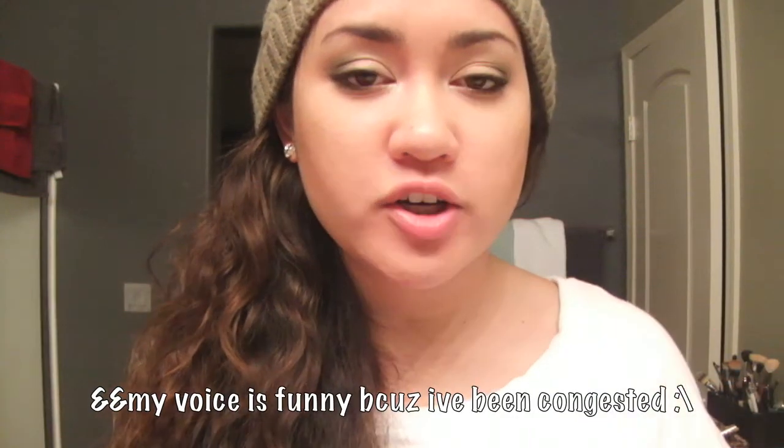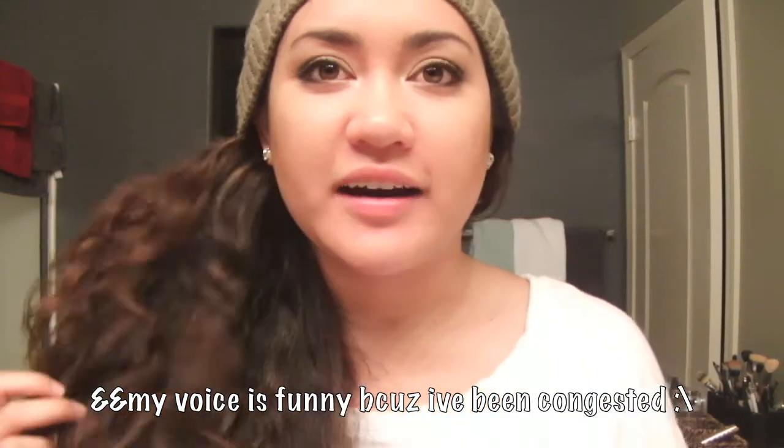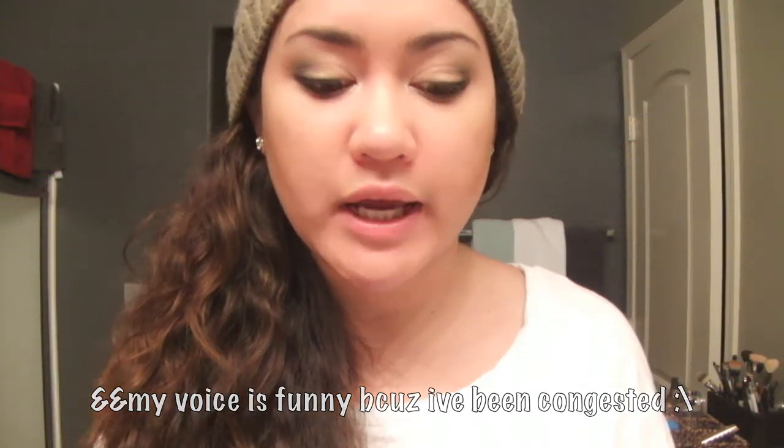Hey everyone. Sorry that I'm looking all raggedy with my beanie and my hair all nappy - I'm actually about to go in the shower and straighten my hair. As you can see in the title, I have a haul for you guys, a small random haul. I went to a couple places: Victoria's Secret, Ulta, Sephora, a few things from Sally's, and then Target.